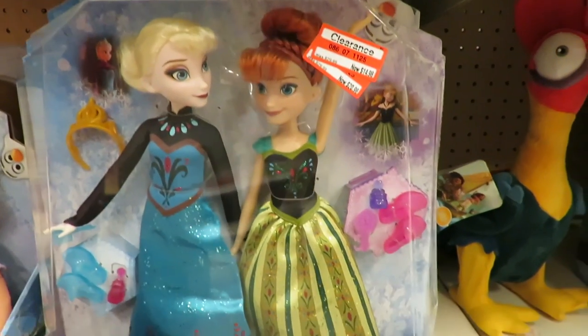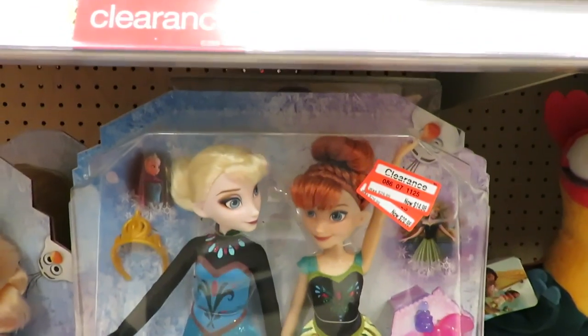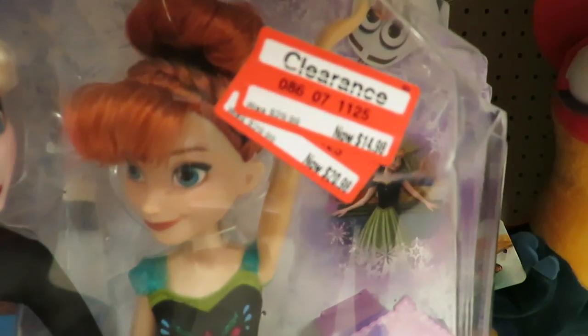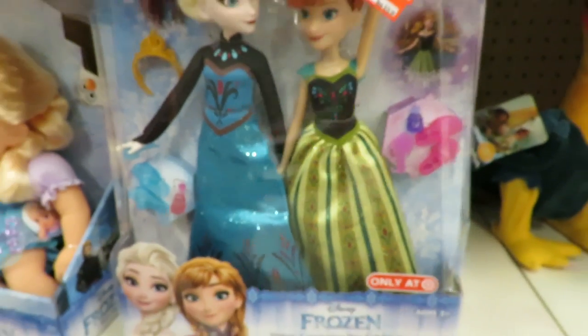Here's another good clearance find. This Frozen Sisters Coronation Pack was $29.99 and it's now half price — so $14.98. That's a cool set. I like the sleeves on Elsa's dress.